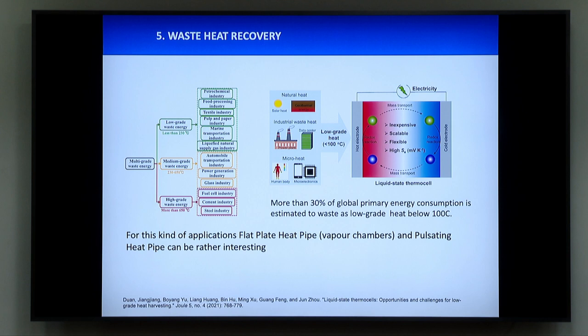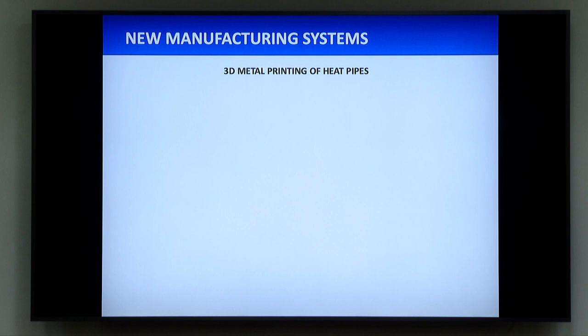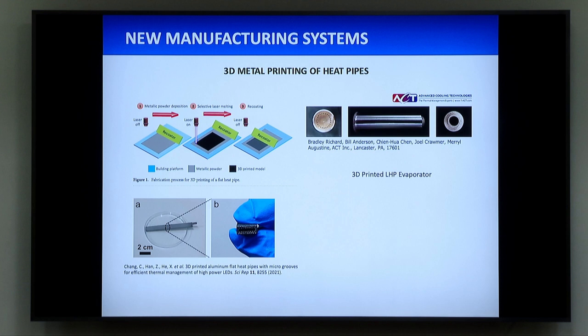Waste heat recovery is another application where heat pipes, vapor chambers, and pulsating heat pipes can be very interesting. Regarding new manufacturing: here at IIT Madras you have a 3D metal printer. We are trying now to work with 3D metal printing of heat pipes, which is costly and not for mass production, but for applications like nuclear reactors or satellites and space applications it can be very interesting. There is a lot of work on that and it's growing. The main advantage is that we can embed the heat pipe in a given plate, in a given geometry, so there are no contact thermal resistances anymore — everything is together. This is really the major interest.